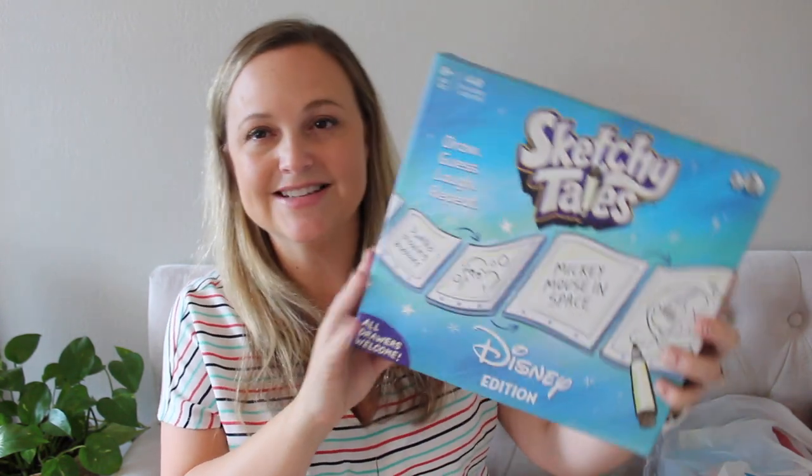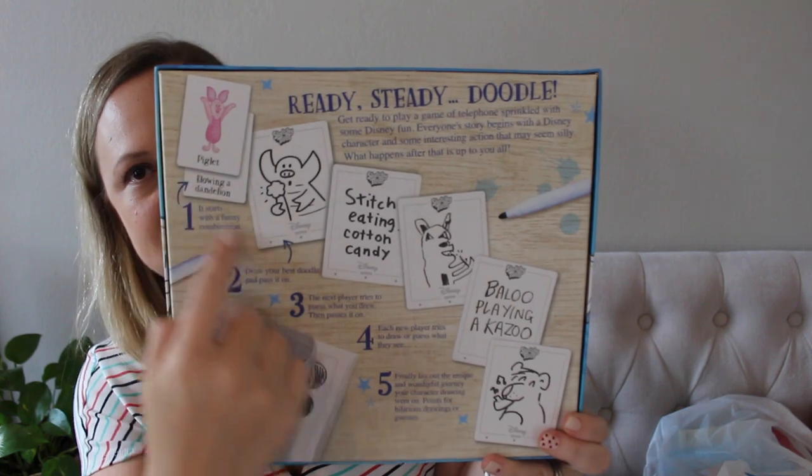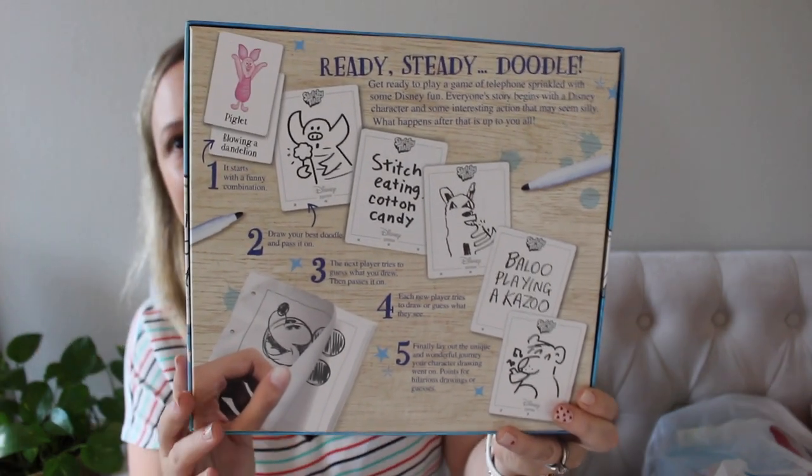I found the cutest game to give the kids for Valentine's Day. Like I told you guys earlier, I typically try to do like one family game whenever I do Easter or Valentine's Day. This one is called Sketchy Tales. It's kind of like Pictionary or telephone. Basically it says get ready to play a game of telephone sprinkled with some Disney fun. Everyone's story begins with a Disney character and some interesting action that may seem silly, and what happens after that is all up to you. So it's basically like a telephone picture game. For a Disney-loving family, this is going to be so fun.